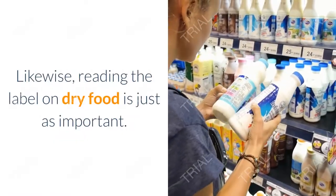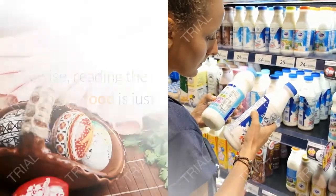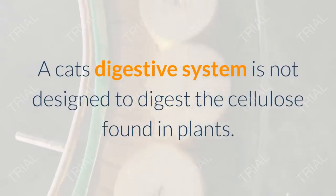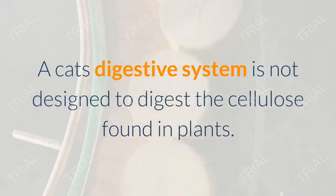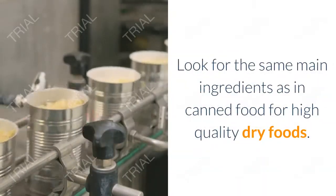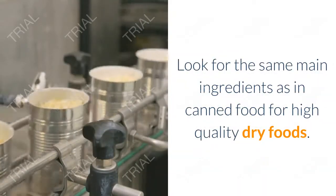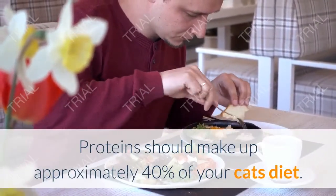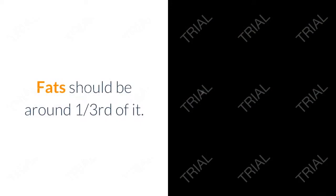Reading the label on dry food is just as important. Many dry foods have high plant-based proteins, but a cat's digestive system is not designed to digest the cellulose found in plants. Look for the same main ingredients as in canned food. For high-quality dry foods, proteins should make up approximately 40% of your cat's diet.